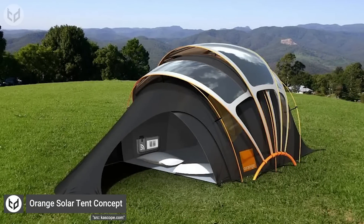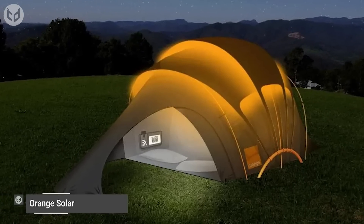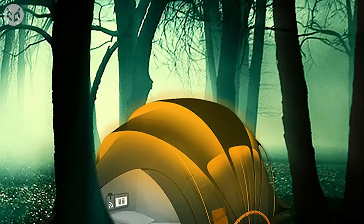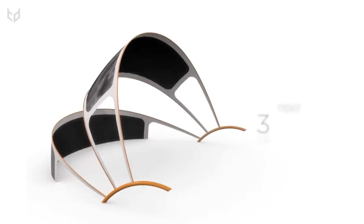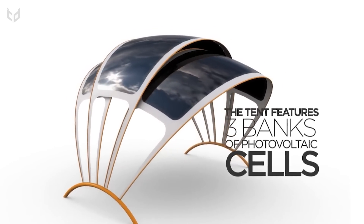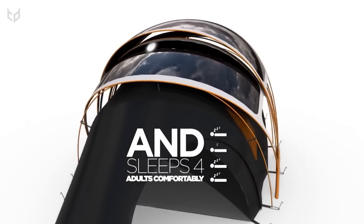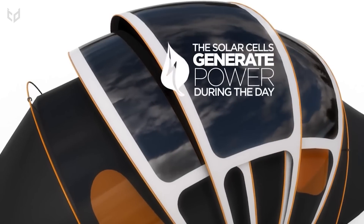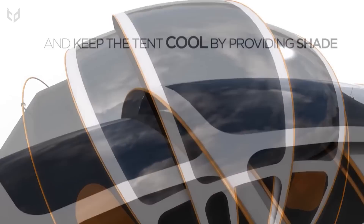The Orange Solar Tent is one for the environmentalists, though tents might be one of the last things you'd want that will damage the environment. This solar tent manages to blow us all away with its mechanism. The Orange Solar Tent by Kaleidoscope mixes the world of science and comfort, and this company might have succeeded in creating a fine combo in terms of both. It has a semi-voltaic fabric, woven with coated solar threads and conventional threads to form a solar cover that will be adjusted to face the sun during the entirety of the day.